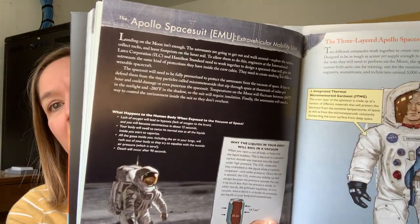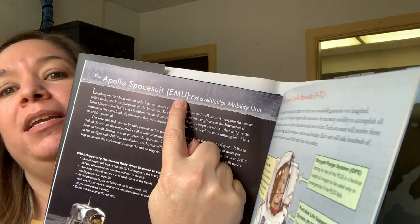I'm going to read to you about the Apollo Spacesuit. It's very interesting, very cool. The Apollo Spacesuit — the EMU, the Extra Vehicular Mobility Unit. Landing on the moon isn't enough. The astronauts are going to get out and walk around, explore the surface, collect rocks, and leave footprints on the lunar soil. To allow them to do this, engineers at the International Latex Corporation and Hamilton Standard need to work together to design a spacesuit that will give the astronauts the same kind of protections they have had inside the crew cabin.